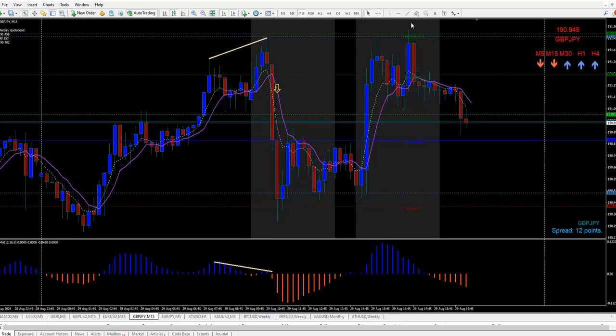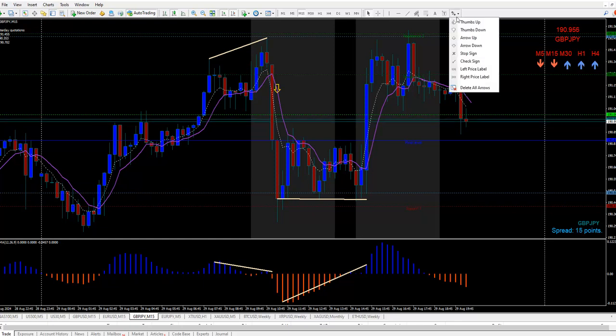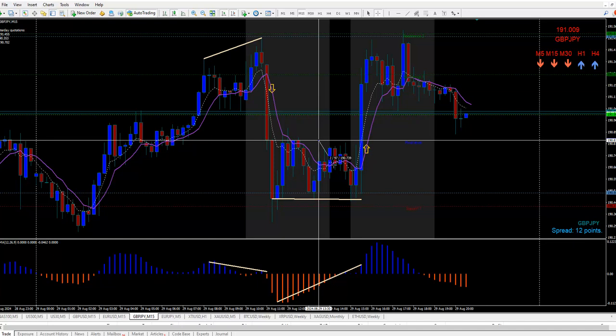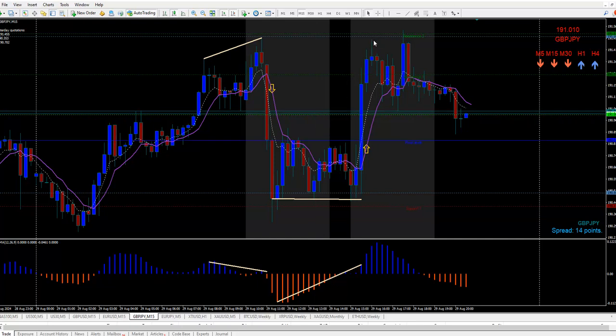Then we had a triple bottom divergence right there. At the highs here you would have had to get in mid-flight, because you sure aren't going to buy it way up here. So you would have got in somewhere about right there — boom, up we go. Stop loss was at the swing bottom, 38-39 pips. It went up 64 pips. That's pretty cool, and that is the pound yen — we had a sell and we had a buy, and both of them were fast movers when you did it.